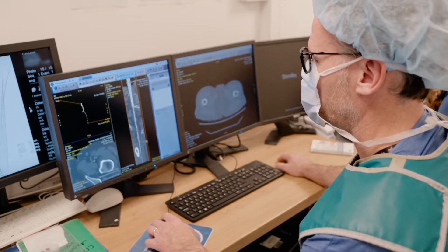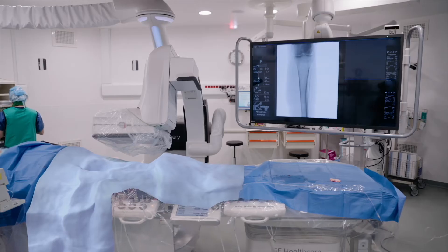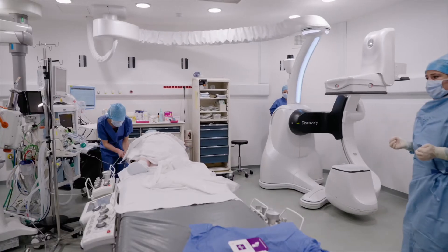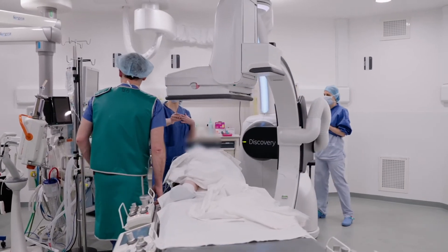The solutions that help us the best on the Discovery are the fusion imaging to prepare our cases, the cone beam CT at the end to ensure we have an optimal result, the bolus chase also, which is very useful, and the mobility of the system, which allows us to treat pathologies from carotid to distal in the lower limbs.